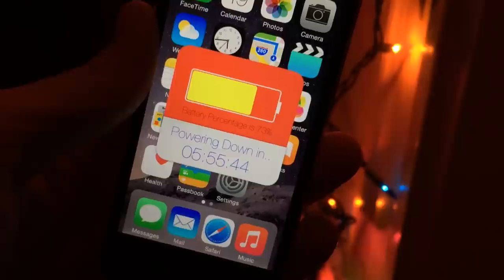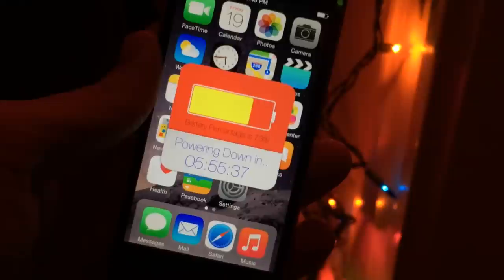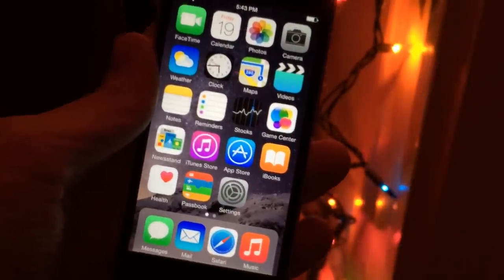This is a very handy tweak, especially if you're always monitoring when your device's battery is going to die or charge up — it just gives you useful information on that. It's called Predix and it's available in Cydia for $1.49.